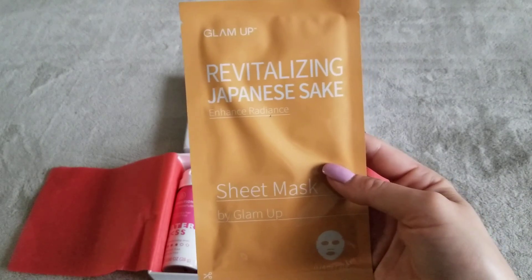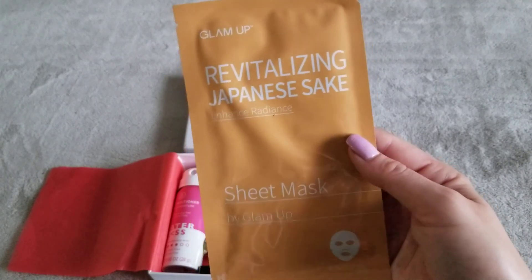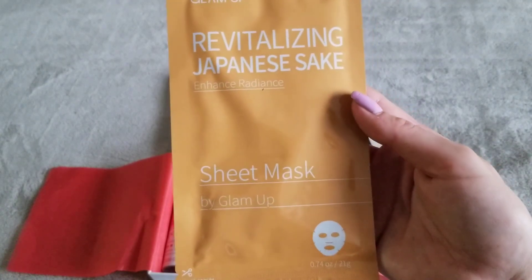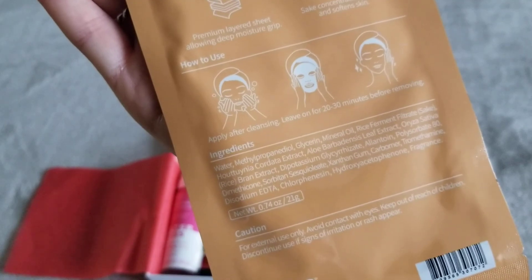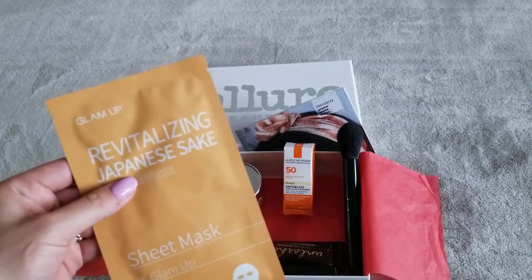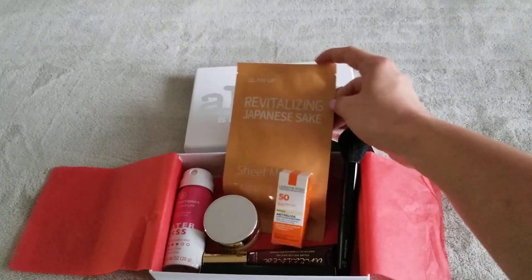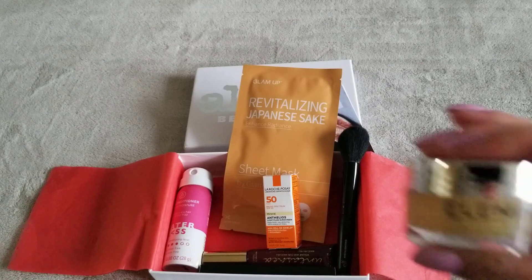Next we have a Glam Up Revolution Revitalizing Japanese sake sheet mask — I may have mispronounced that. It's a face mask. Some very good ingredients actually, really good ingredients. I'm looking forward to these. I have so many masks now — I should have opened them during quarantine when I had nothing to do, but I held them for whatever reason.